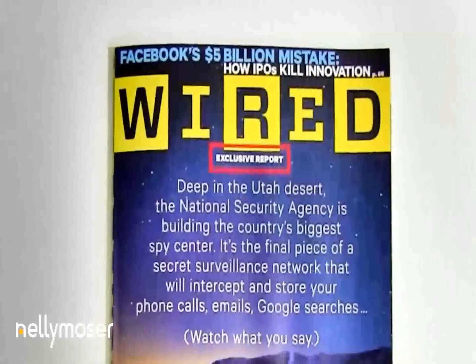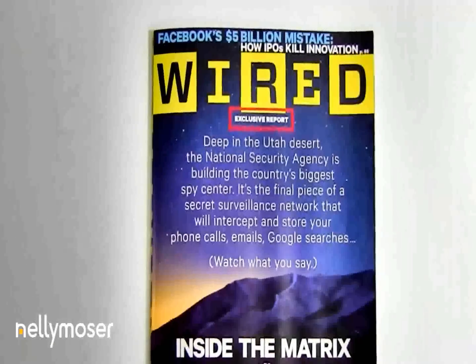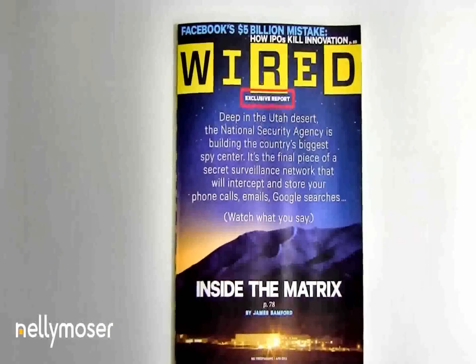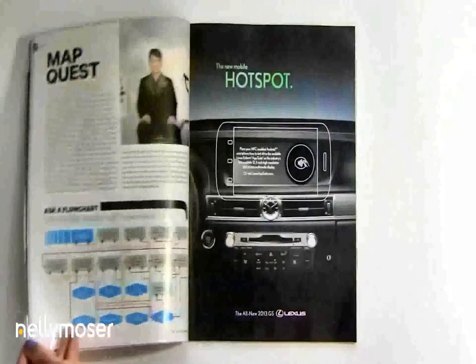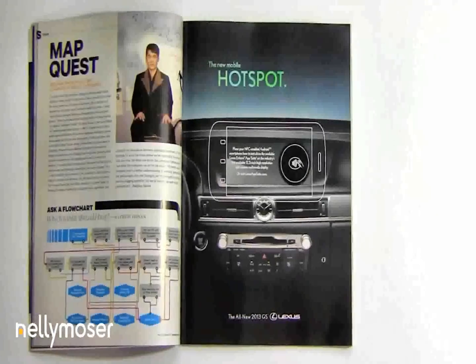Near field communications, or NFC, enables a magazine to activate a mobile campaign when an NFC-enabled phone is brought within close proximity to the magazine. This Lexus ad in the April 2012 issue of Wired magazine contains an embedded NFC chip that launches an interactive mobile experience.